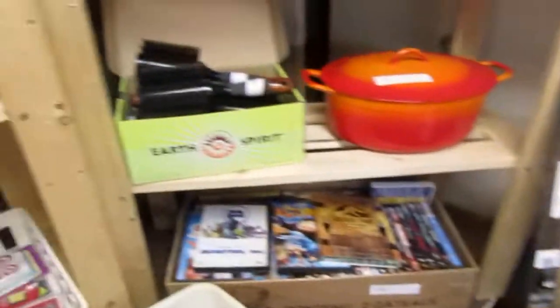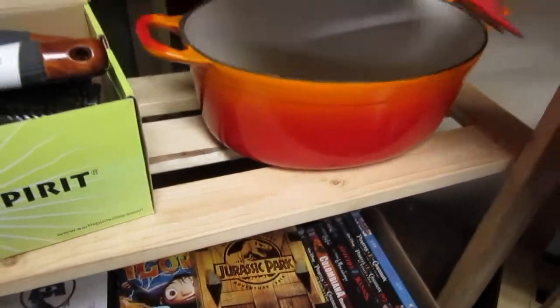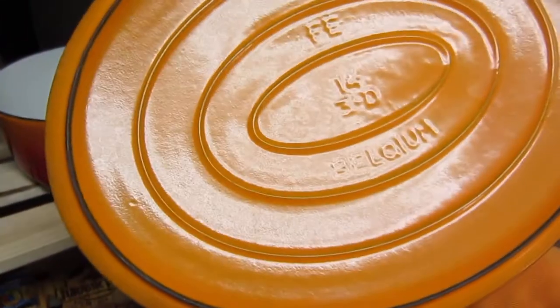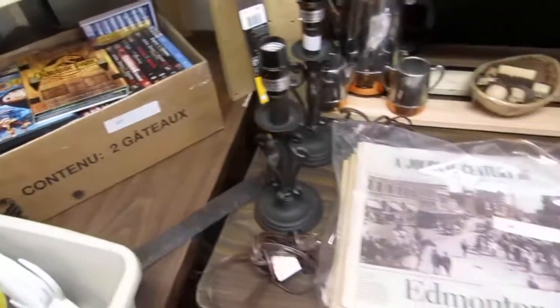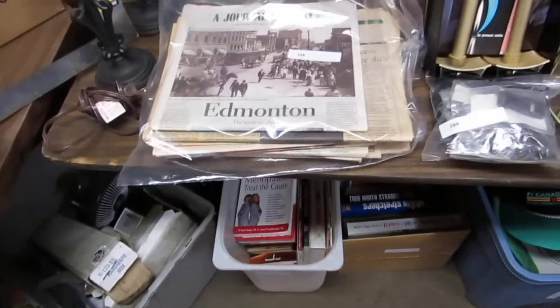We've got brushes and a really cool cast iron pot from Belgium — like $14 or something, really expensive on eBay. We've got more DVDs, lamps, and some old newspapers and journal papers — they're quite old.